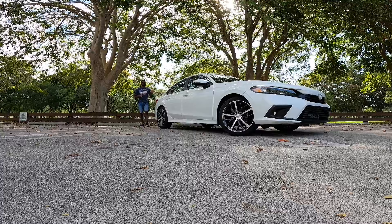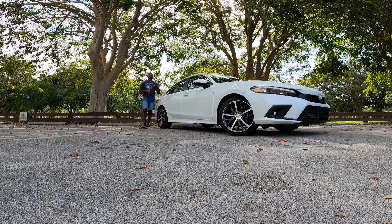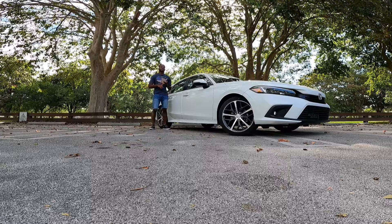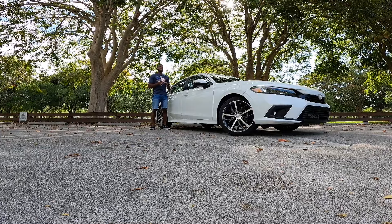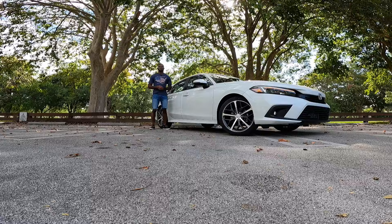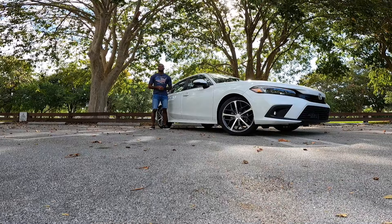After spending time with the 2022 Honda Civic Touring, the answer to whether it's worth buying is simply yes — this vehicle offers great tech, great fuel economy, durability, and reliability. The previous model was basically lacking some of those features. I hope you guys enjoyed this review. Be sure to follow me on Instagram at DriveOnReviews, hit that subscribe button, turn on post notifications, and I'll see you all in the next review.